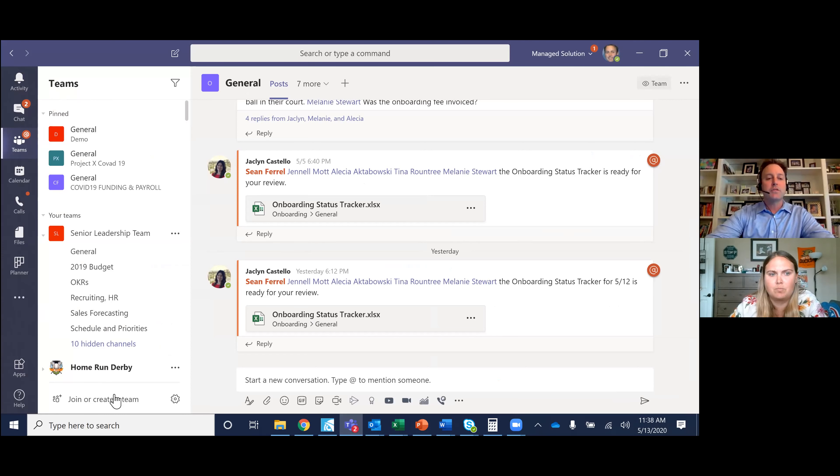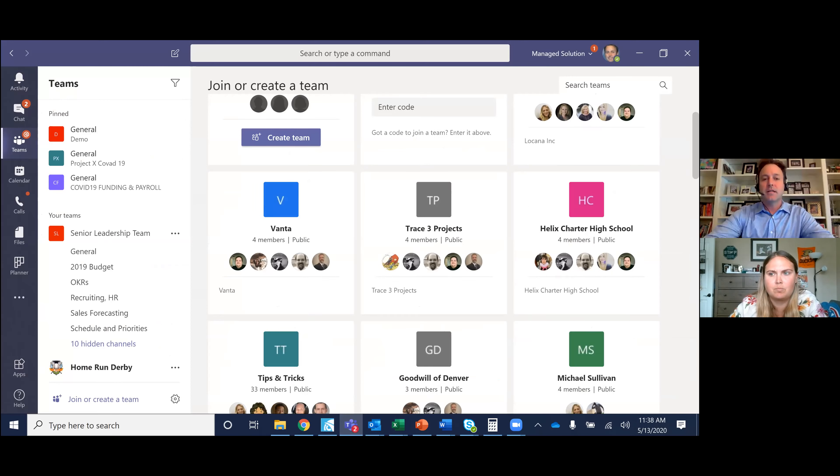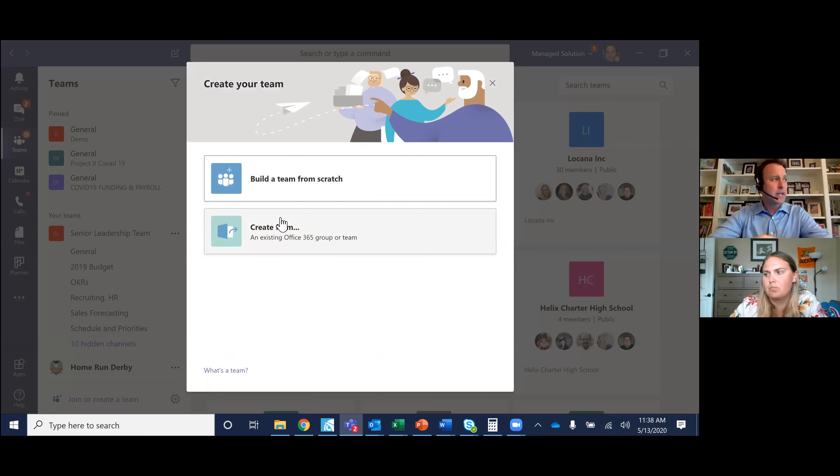Let's start with creating a team. You're going to see that we already have lots and lots of teams created. Some of these teams can be inside and outside of our organization in Managed Solution. A really good scenario is we do a lot of projects with companies outside of our team — we can create a team where our internal project manager, engineers, and of course our customer can all be part of it.